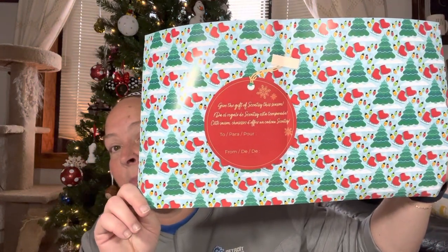Oh, it's wrapping paper! That is so cute — you could wrap something in this. It says 'Give the gift of Scentsy this season,' so you could wrap something little in here. I don't know what would be the perfect size for this, but anyways...